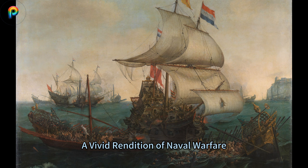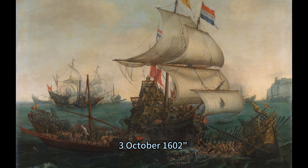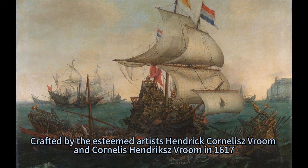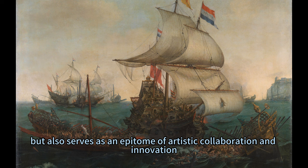The Tumultuous Seas: a vivid rendition of naval warfare. In the annals of maritime art, the painting Dutch ships ramming Spanish galleys off the English coast, the 3rd of October 1602, stands as a testament to the tumultuous relationship between powerful naval forces during a pivotal moment in history. Crafted by the esteemed artists Hendrik Cornelis Virum and Cornelis Hendrik's Virum in 1617, this masterpiece encapsulates not just a significant naval confrontation but also serves as an epitome of artistic collaboration and innovation.